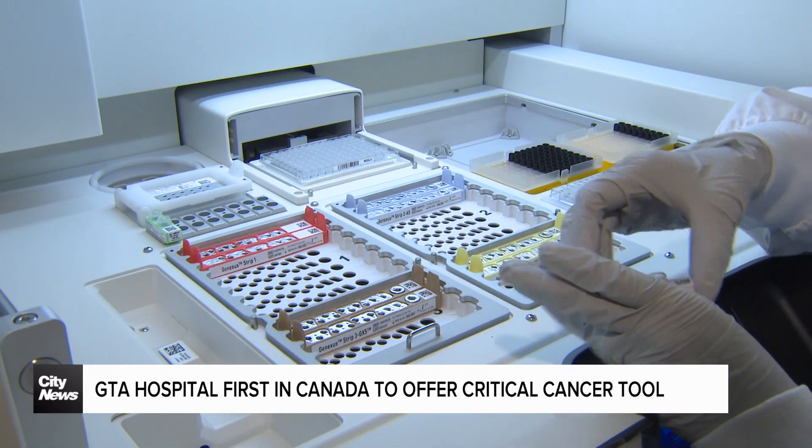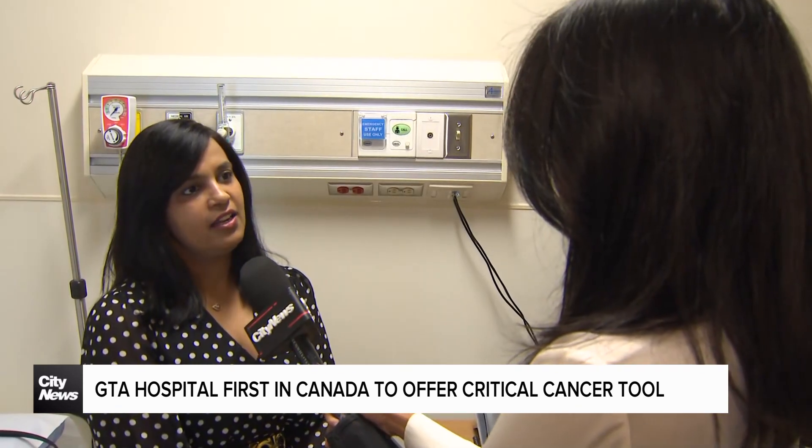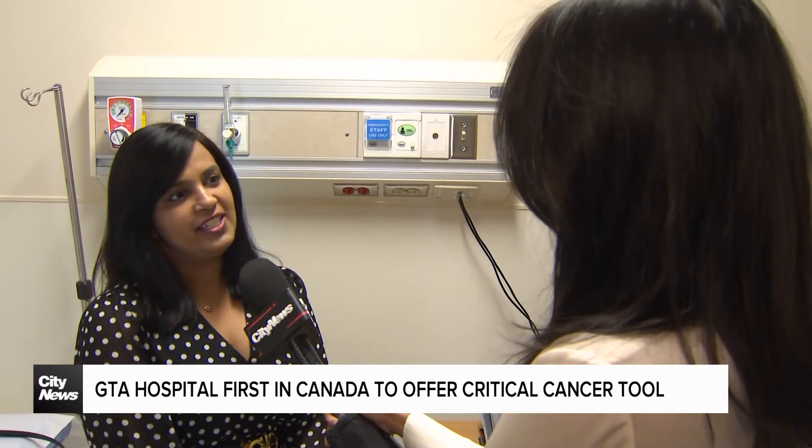When we do that right here in our own facilities, that's enabled the world's fastest delivery of liquid biopsy results. In cancers that have already progressed, time is of the essence.